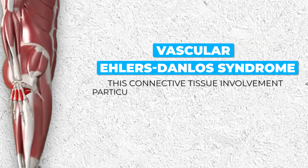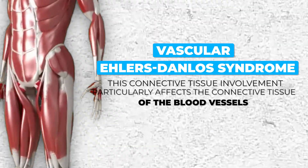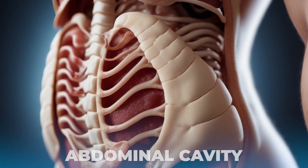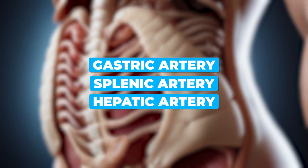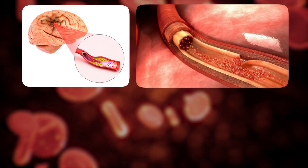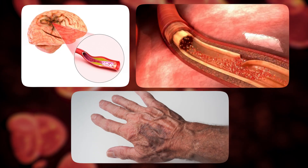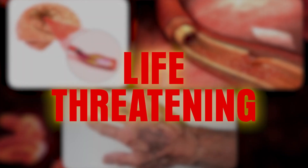The Ehlers-Danlos Syndromes in general are hereditary disorders of connective tissue, but in vascular Ehlers-Danlos Syndrome, this connective tissue involvement particularly affects the connective tissue of the blood vessels. Specifically, the medium-sized vessels in the abdominal cavity — such as the gastric artery, the splenic artery, and the hepatic artery — are the most vulnerable. These blood vessels can develop aneurysms, dissections, and rupture, causing internal bleeding, and these events can be life-threatening.